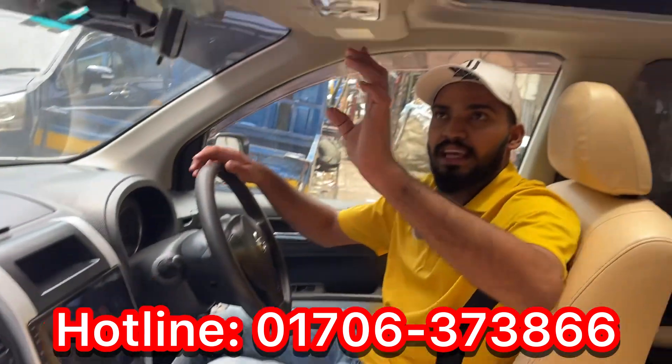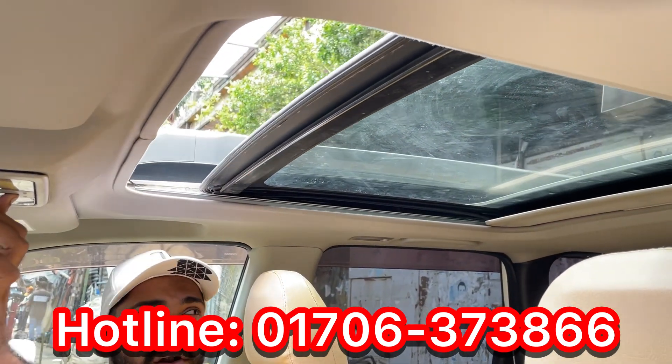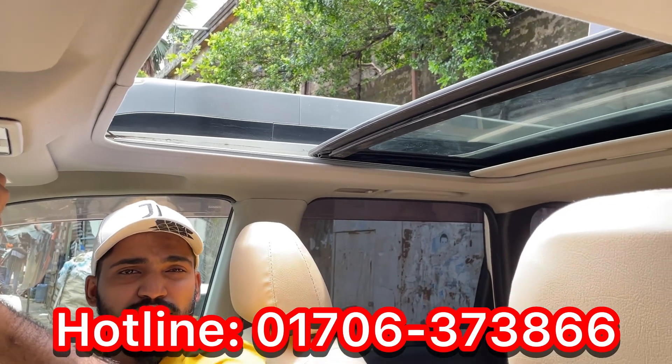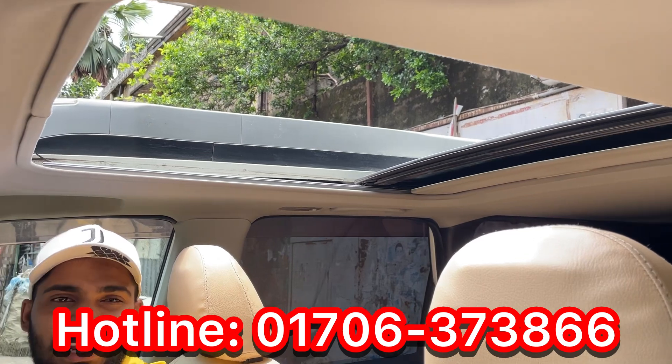There is a sunroof option. It was open — a large sunroof. I saw the sunroof option recently. There is a great sunroof option in the Nissan X-Trail.